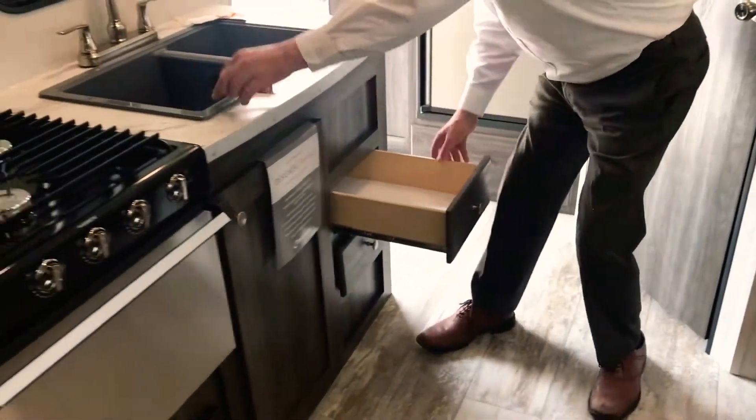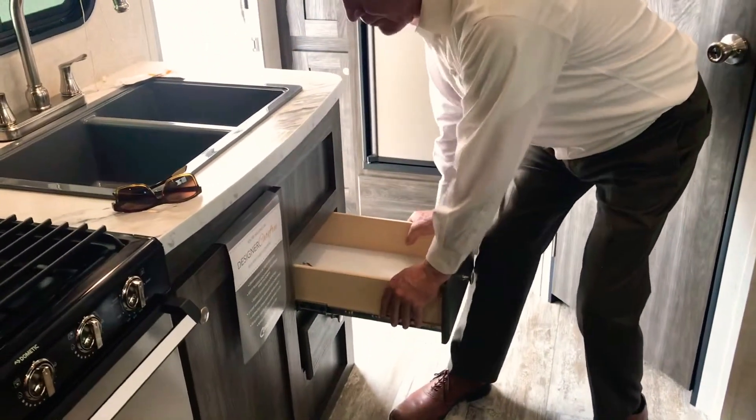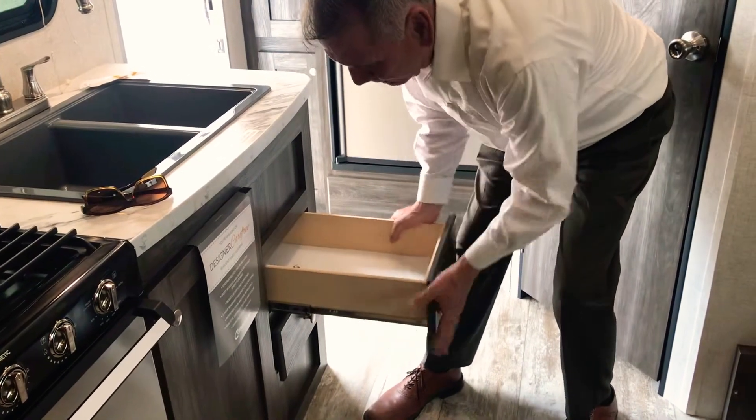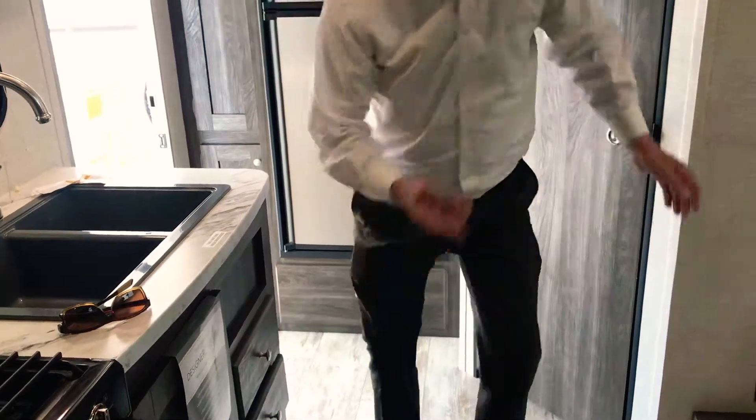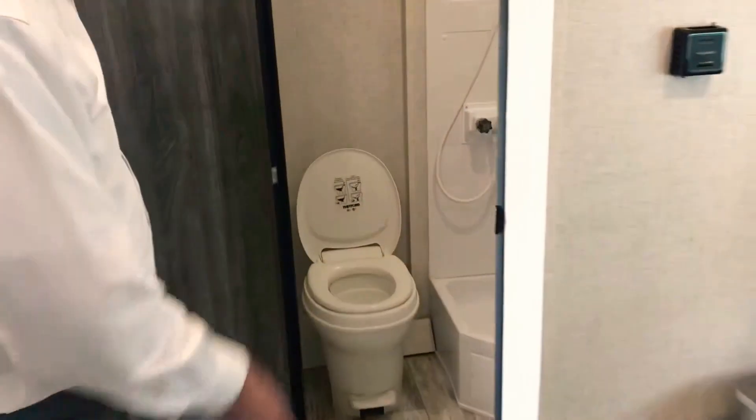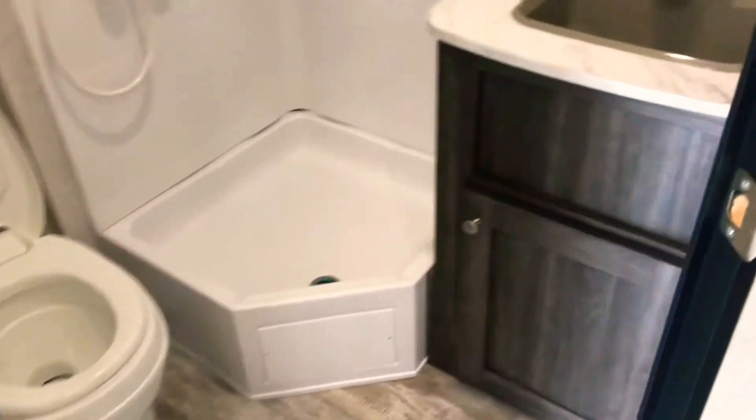You can never have too much storage. I want to point out these plywood drawer sides — 100-pound ball bearing. These are not cheap; they're put together in quality and put together right. Take a look at the bath — full stand-up shower stall in there. Good-looking unit.